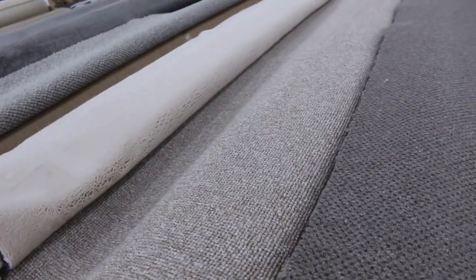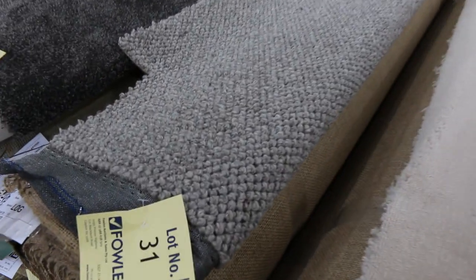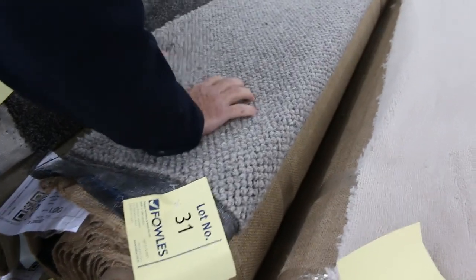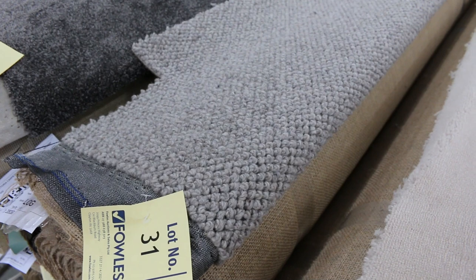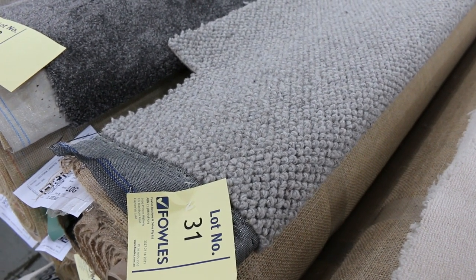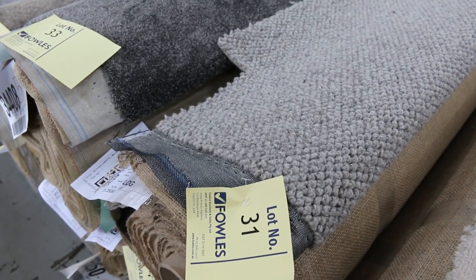We've also got plush pile there — that's a nice solution-dyed diagonal cut plush pile, a really heavy weight one. Lot number 31 is a nice chunky wool loop pile again, which is what a lot of people are after. You can generally pick that up for about $50 to $60 a metre for something like that, saving yourself well over $100 a broad loom or linear metre.